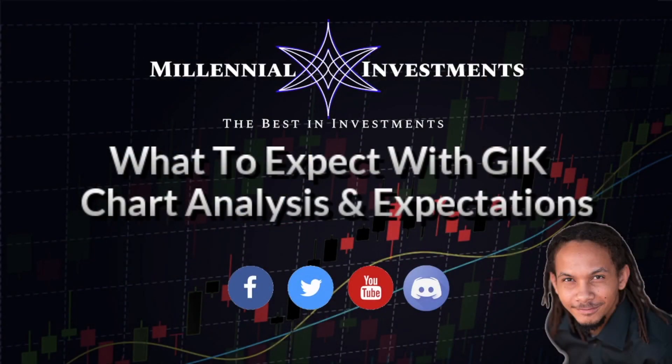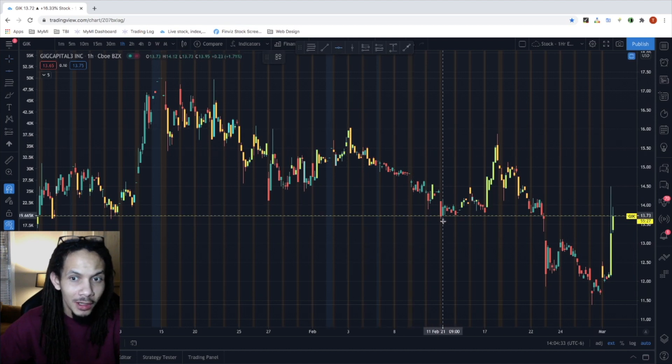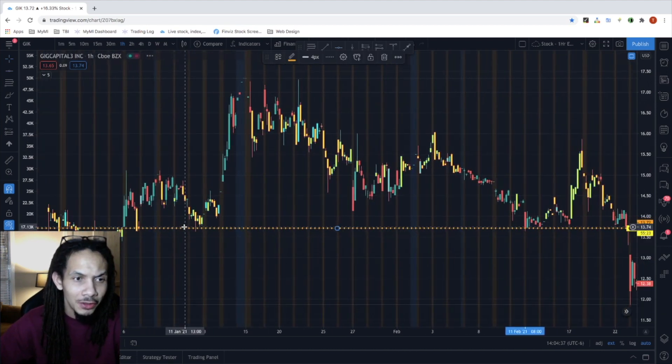In this daily trade review, we're going to be looking at GIK. We saw a spike off of the $12 to the $14.50 price levels moving forward, and I wanted to identify some key levels to pay attention to that might play a part in the direction of the stock price and how you could potentially find a better entry on it if you're interested in getting into it.